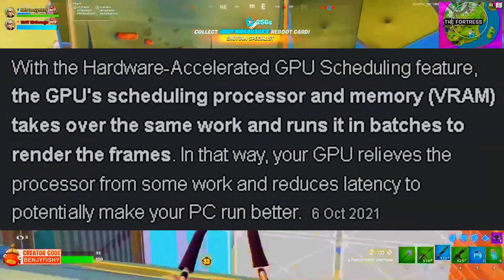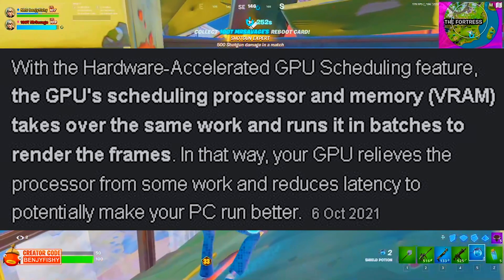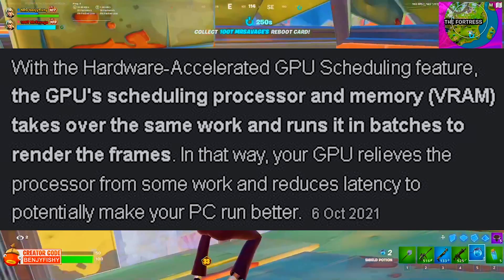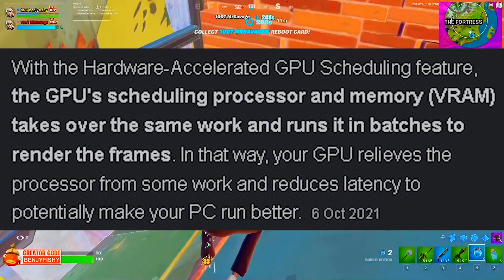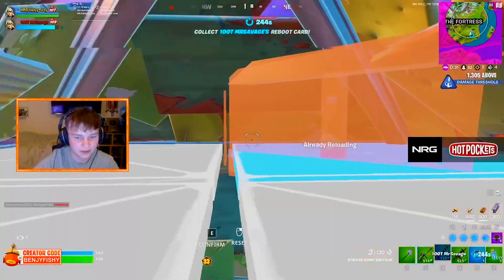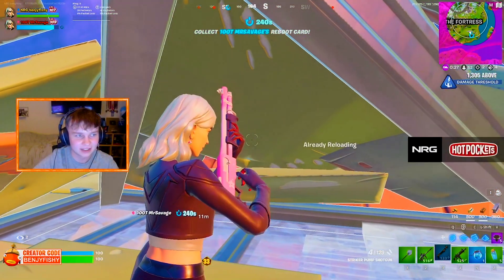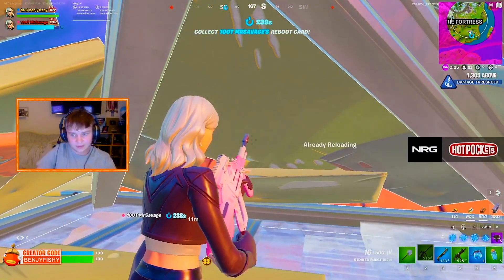What it pretty much means is that your GPU is more capable of overtaking some processes, which will relieve your CPU a little bit more, so you can decrease how hard your CPU has to work on your PC. It's going to get balanced over towards your GPU.